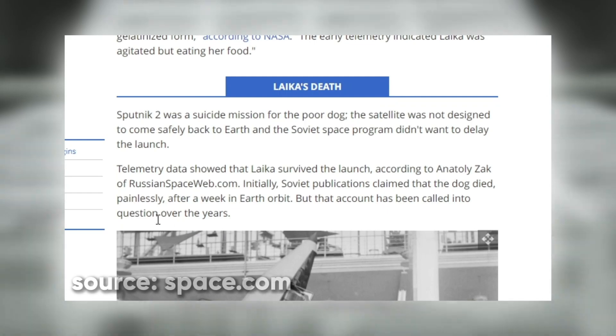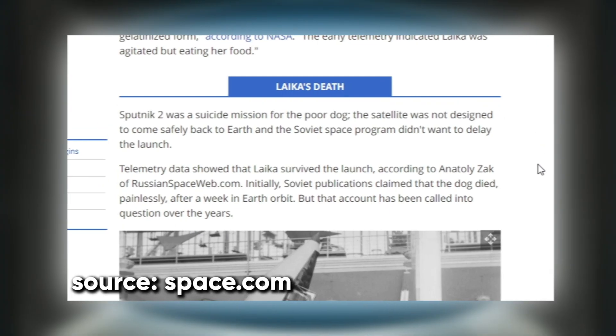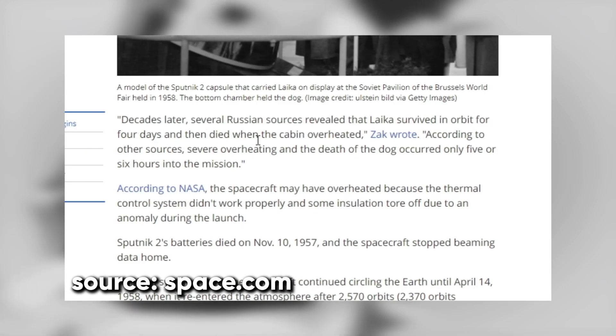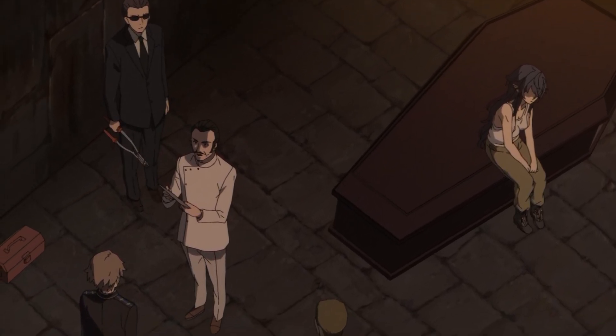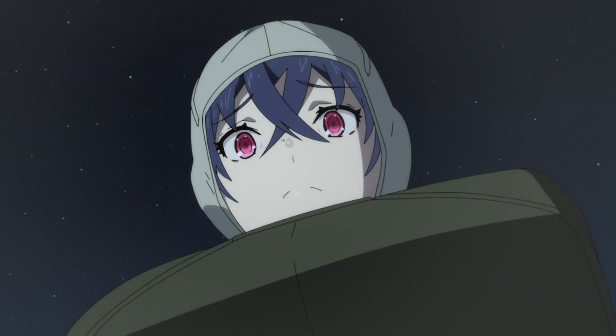So she died in space. Initially, the government said Laika died painlessly when the oxygen ran out after 7 days. But years later, it was revealed she actually died after about 2 hours from overheating when the air conditioning system failed. It's a sad story, but it's thematically important to this anime because it mirrors how the Soviets treat vampires as expendable test subjects.